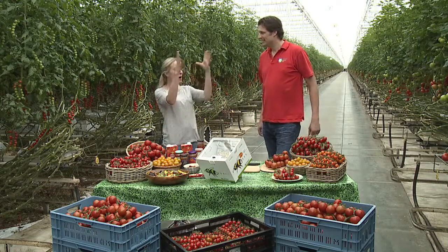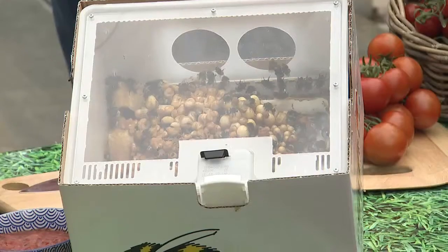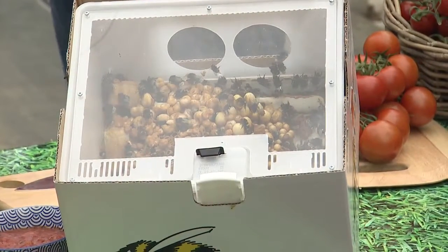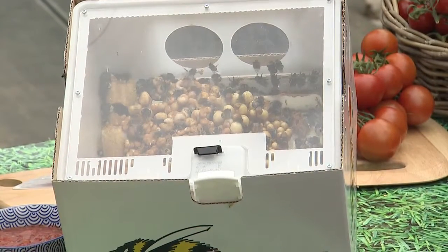When we were up there we saw the bumblebees flying around. Without these bees there wouldn't be any tomatoes — we would have a big problem, because we need those bumblebees to sit on the flower and shake it so that the pollen falls.